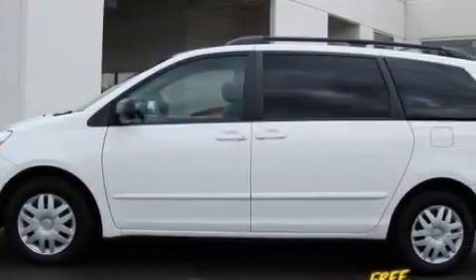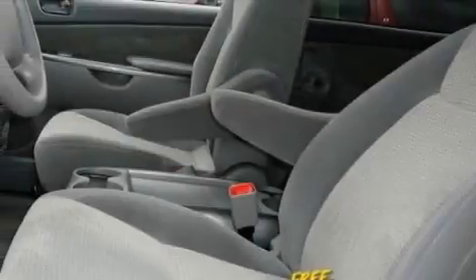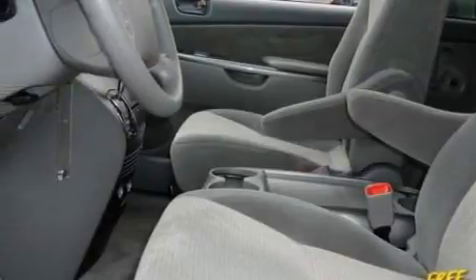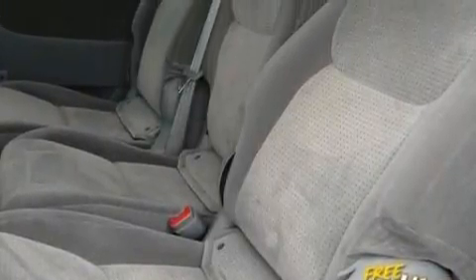This Toyota has a long list of incredible features including power windows, stereo controls on the steering wheel, a CD player, rear curtain airbags, an anti-lock braking system, and this vehicle has just over 41,000 miles.